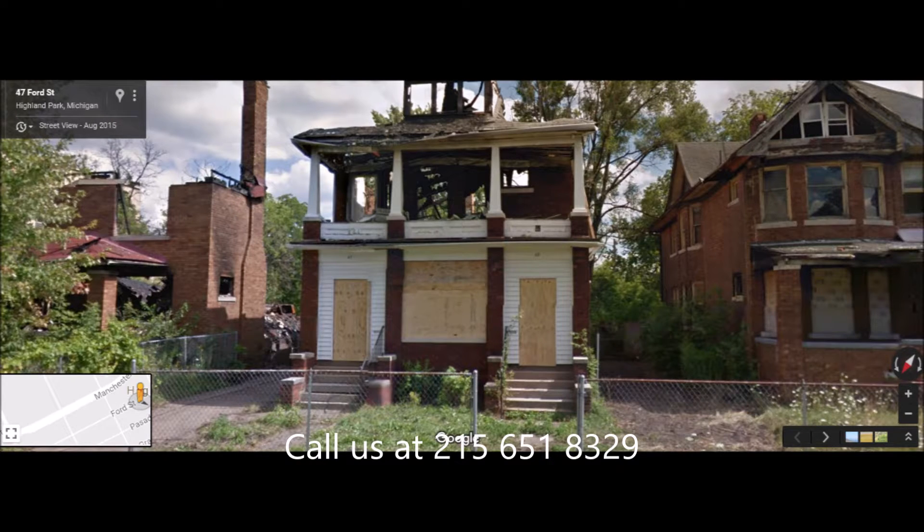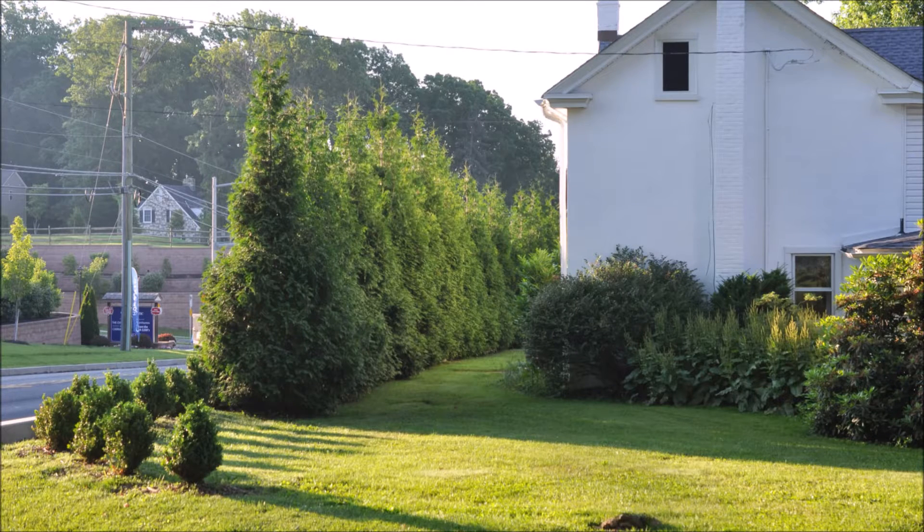So, get Green Giants. When your house is real close to a major highway, you will want the Green Giants. Call us at Highland Hill Farm for your Green Giant needs at 215-651-8329.